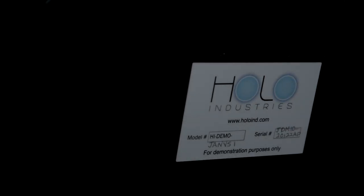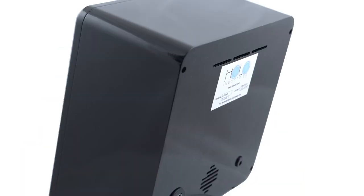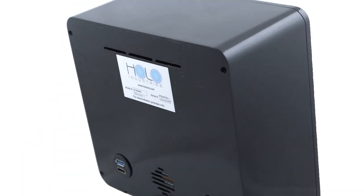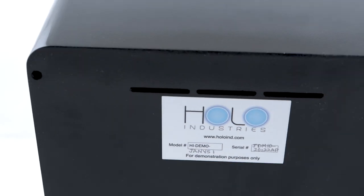Meet the future of touchscreens with our Janus One. The system projects a hologram mid-air that responds to your movements. The hologram makes it possible to use the touchscreen without having to touch the screen.